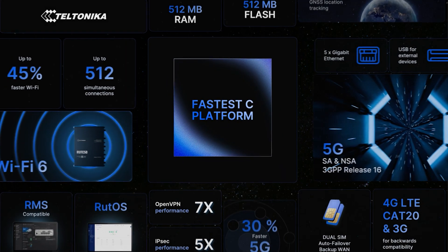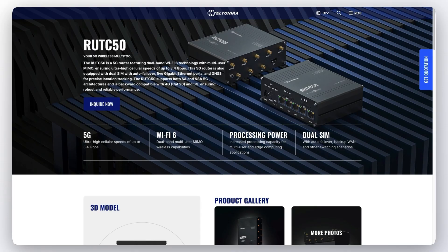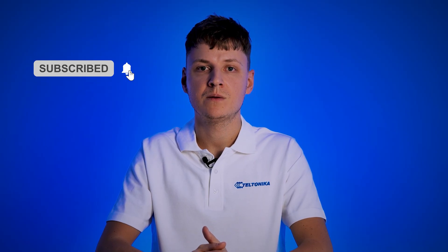Wi-Fi 6 represents a major leap forward in wireless connectivity, and the Root C50 is your gateway to experiencing its full potential. Ready to experience the power of Wi-Fi 6? Visit our website to learn more about the Root C50 and how it can benefit your business, or contact our sales team to discuss your specific needs. And don't forget to hit that like button and subscribe to our channel. Thanks for watching!